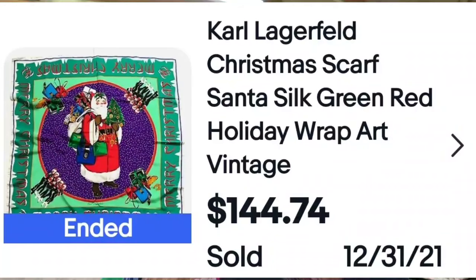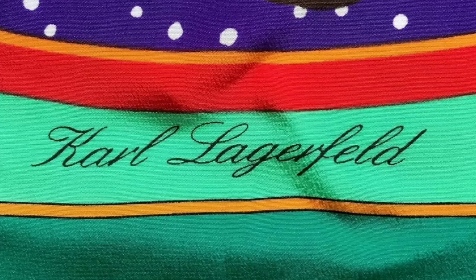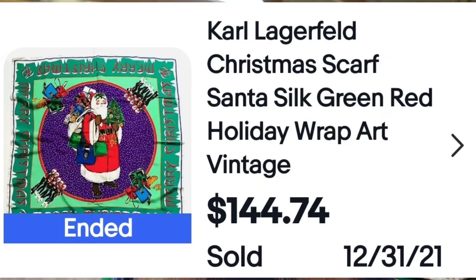Here is another brand I was not familiar with: Karl Lagerfeld. This is a Christmas silk scarf — I've never seen these before. This one sold for $144. Here you can see the signature that says Karl Lagerfeld on it. It is okay to pay up for items that are going to sell for hundreds of dollars — pay $20, make $100 profit. To me, that is a no-brainer.